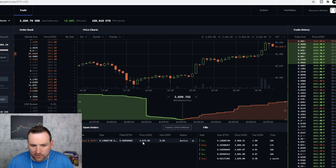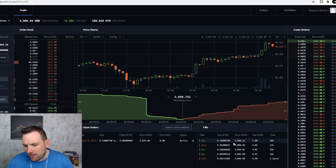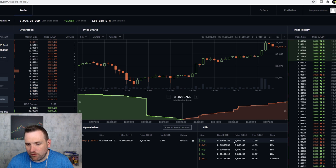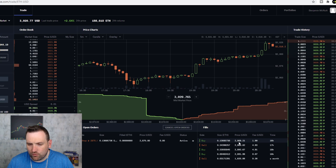If you hop over here, you can see that I've got a buy. This was last night, 16 hours ago, at $2,900. I got about 0.13 of Ethereum, so this was about $500 that I put in there. I do have a stop loss at $2,875, but my price was $2,908.